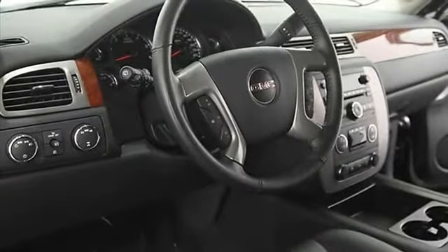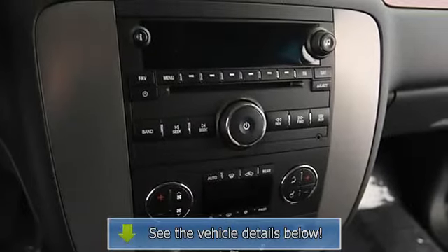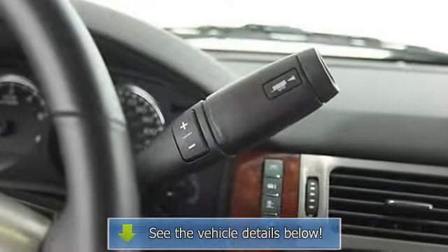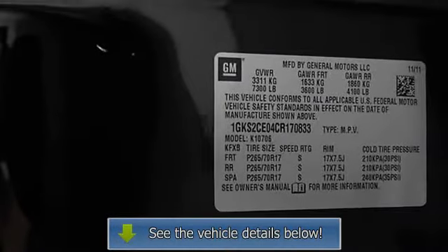Power driver's seat, adjustable lumbar seats, folding rear seats, auto headlight delay, 3-point seat belts, fog lamps, bucket seats, adjustable headrests, compass, power passenger seat, body side moldings, cruise control, tachometer, trip odometer, power windows, power door locks.